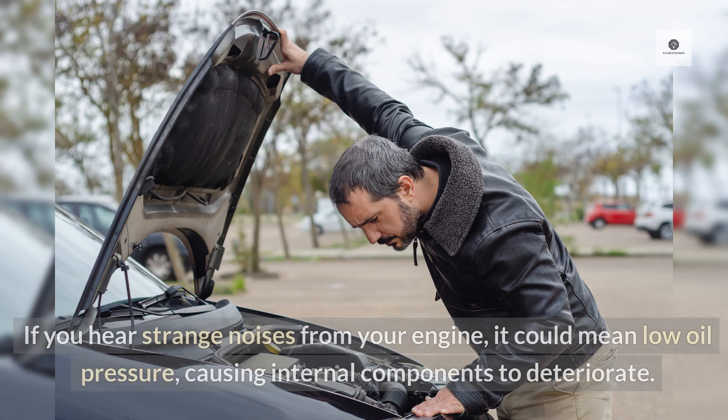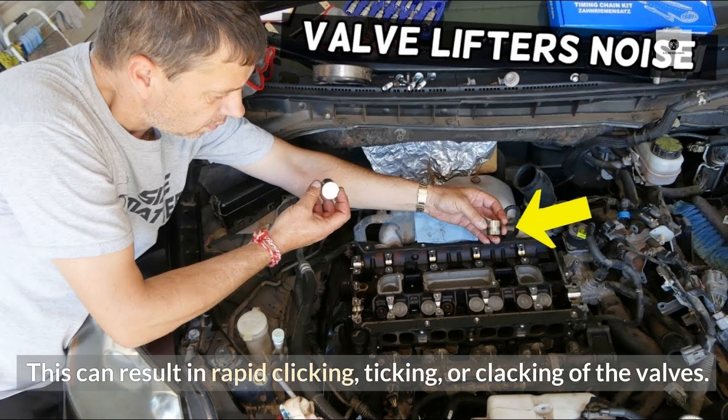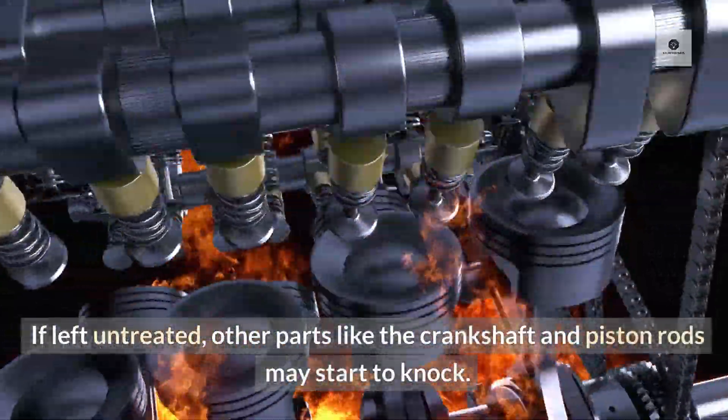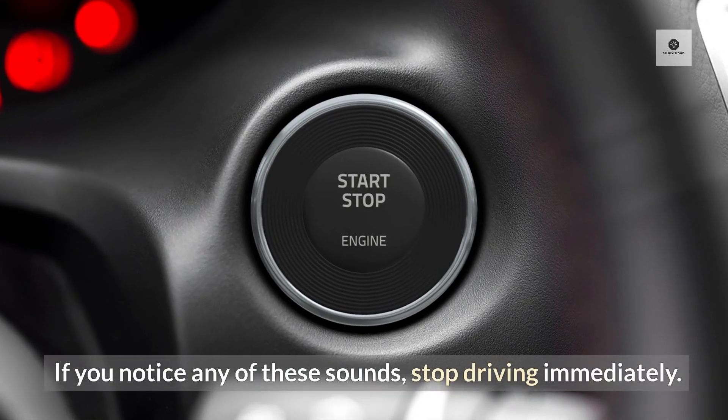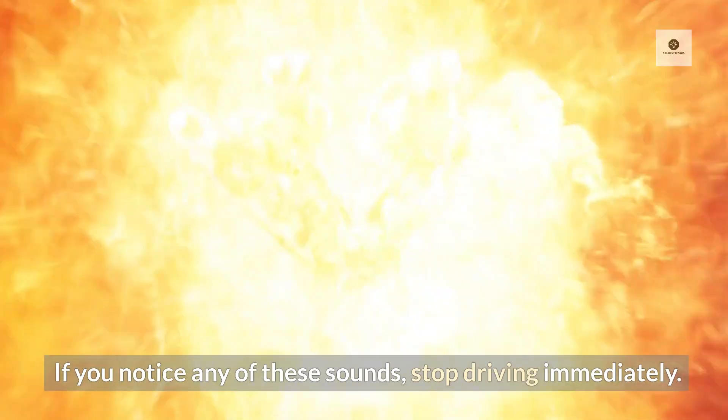Engine noise: If you hear strange noises from your engine, it could mean low oil pressure is causing internal components to deteriorate. This can result in rapid clicking, ticking, or clacking of the valves. If left untreated, other parts like the crankshaft and piston rods may start to knock. If you notice any of these sounds, stop driving immediately.